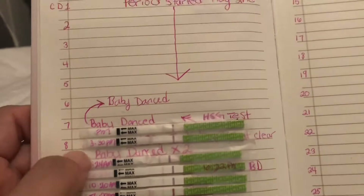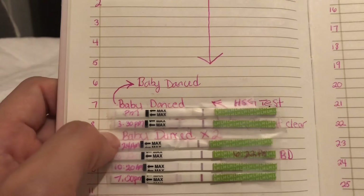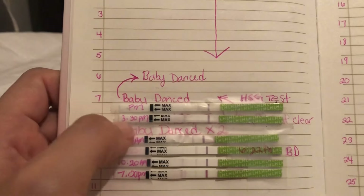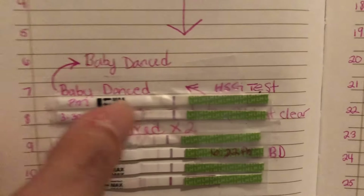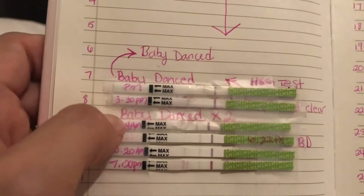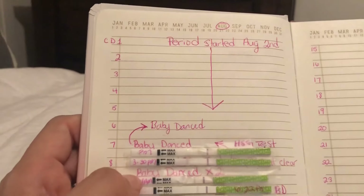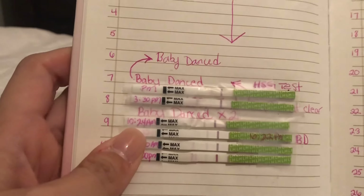On cycle day eight, I didn't get a chance to do one in the morning, but I did one in the afternoon at 3:30 P.M. There's hardly nothing there. We baby danced twice on cycle day eight.